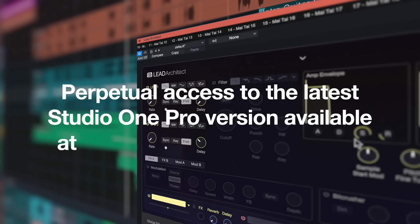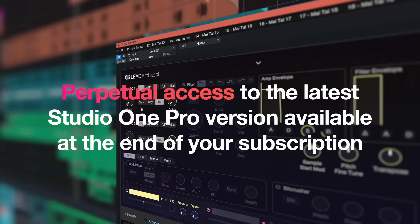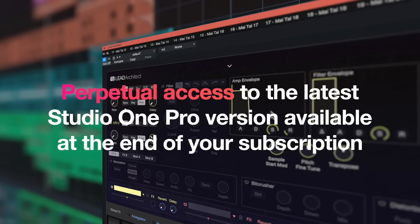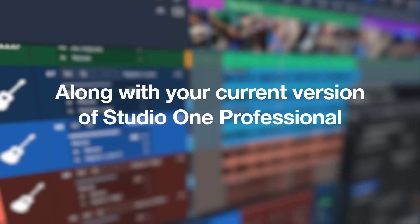With Studio One Plus Hybrid, you will be awarded a perpetual version of Studio One Professional at the end of your yearly subscription. The version will be equal to the version that was available when your subscription ended. So you do not need to worry anymore about losing access to Studio One when your subscription runs out — you will have this version forever.